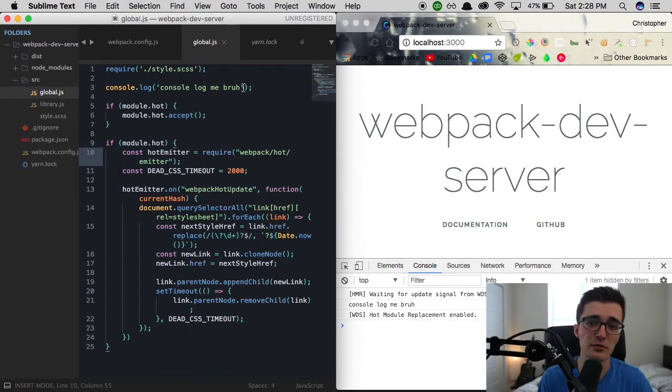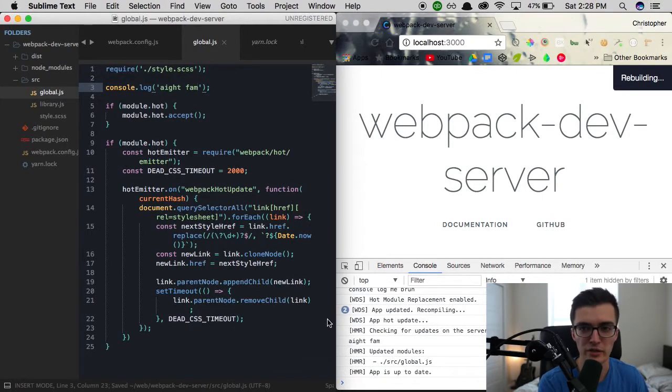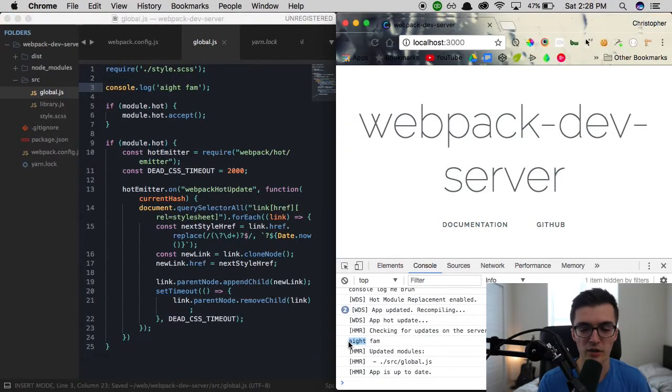Welcome back everyone. This is episode two of our webpack dev server series. Within the last episode, the main feature we covered was hot module replacement, which means whenever we make a change to something within our source directory it's going to be updated in the browser in real time without the need for a full page refresh. This saves us as developers a lot of time because we don't have to wait or manually refresh our page.